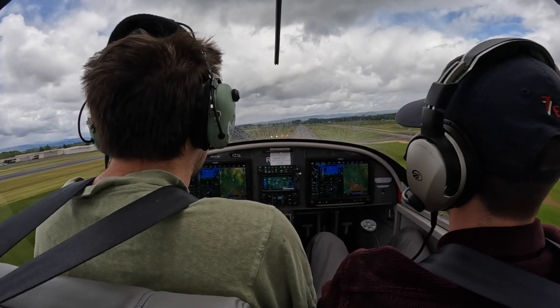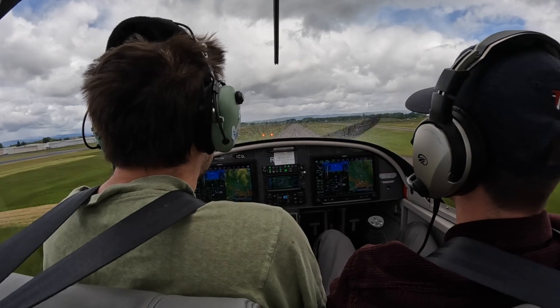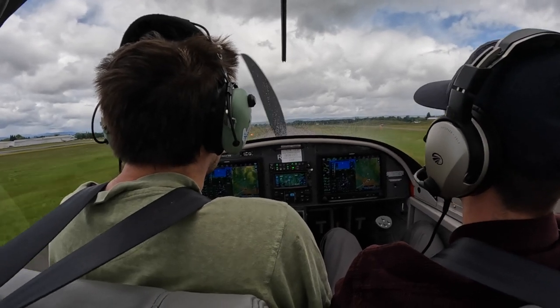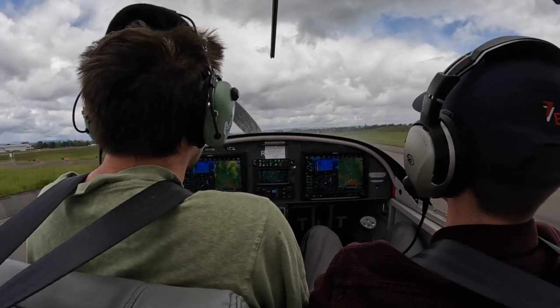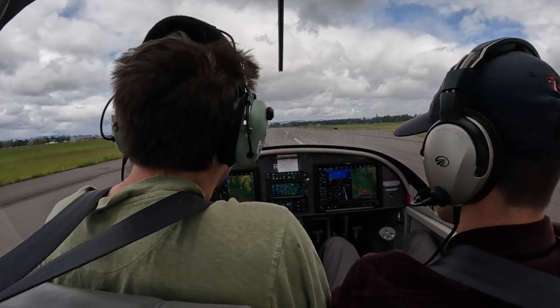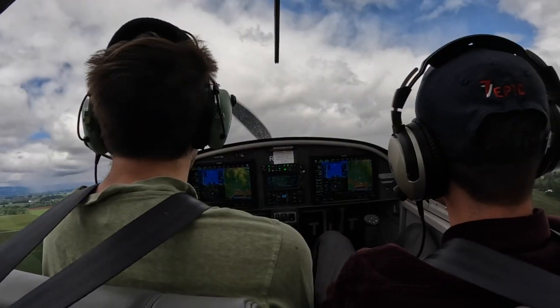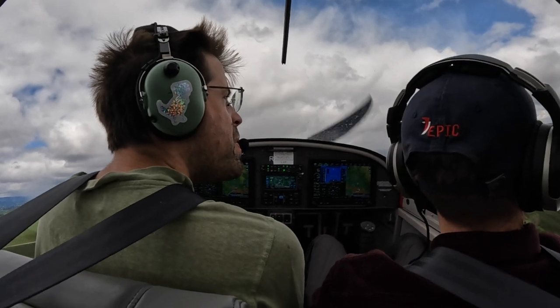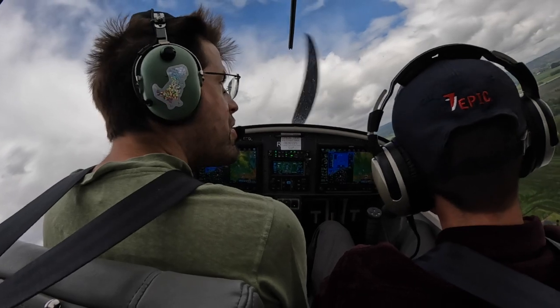Instructor calls right base turn for 311 left. Student comments on being long but trying to get on centerline. Tower calls: RV 317 Victor Alpha, make right close traffic, when able change frequency to 119.3. Pilot reads back: Right close traffic, we'll change frequency, 317 Victor Alpha.